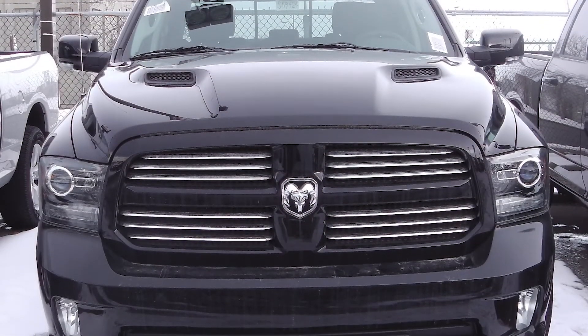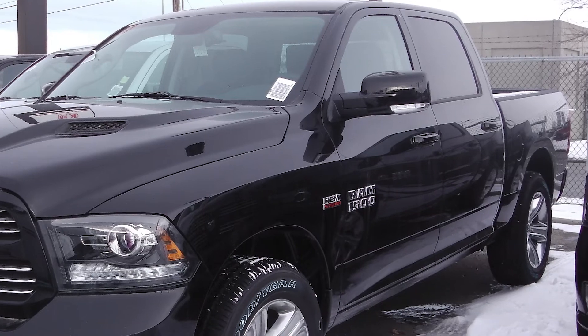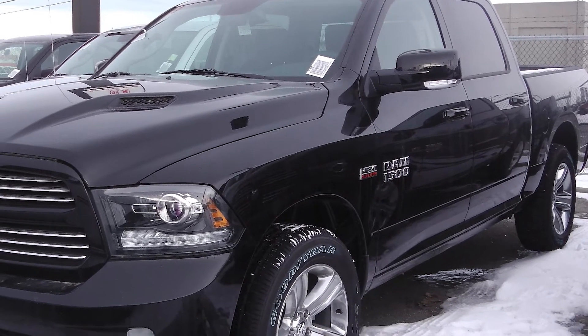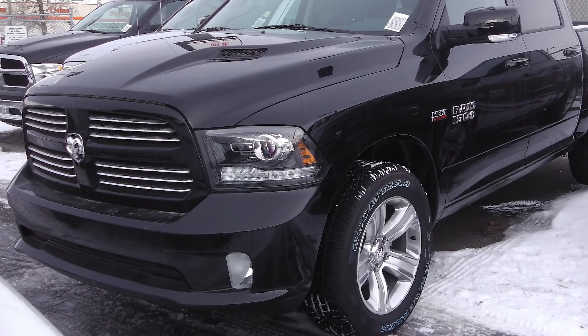Hi Noly, it's Amanda here at Eastside Dodge, and your salesman Deepak asked me to send you a short video of the vehicle you're interested in. So I hope you like it. This 2014 Ram 1500 Sport comes equipped with a 5.7 liter V8 Hemi engine with an 8-speed automatic transmission.